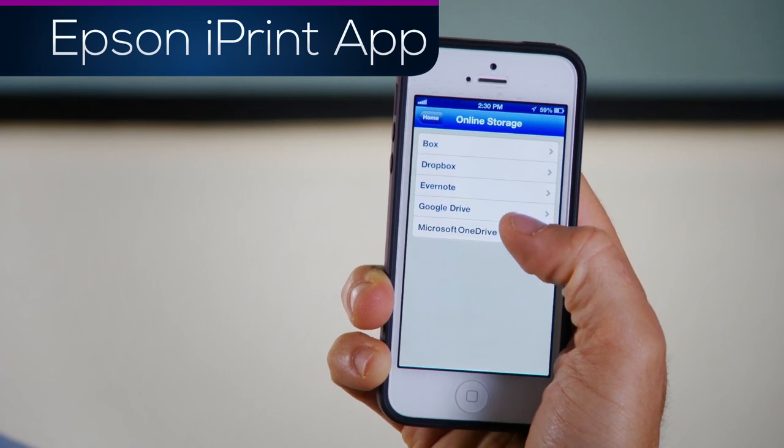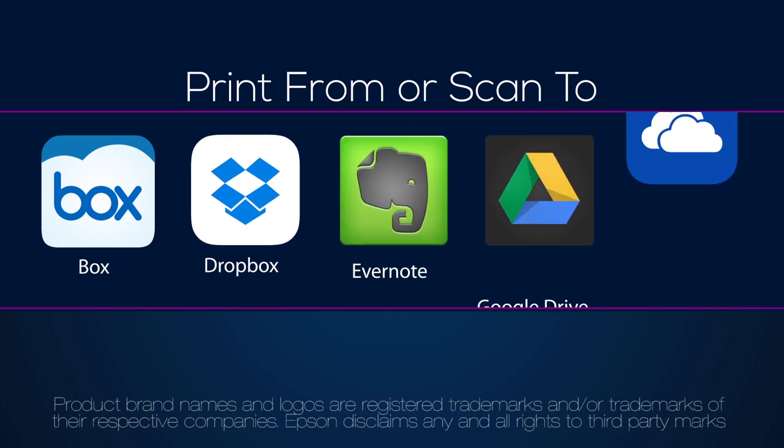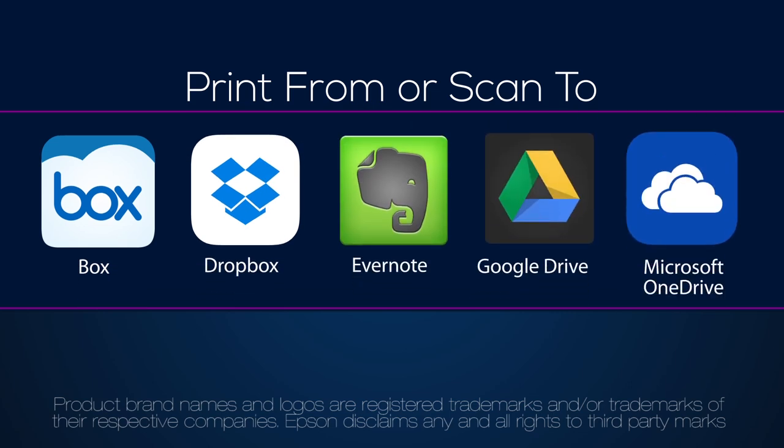Access to the cloud is built right into iPrint, making accessing files easier than ever. You can print from or scan to any of these online storage services.